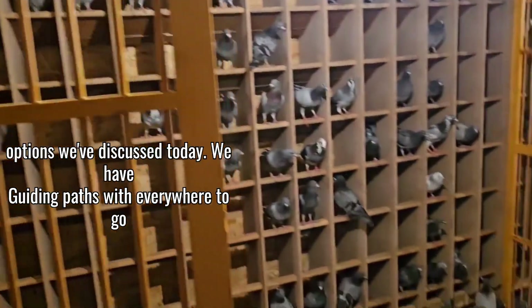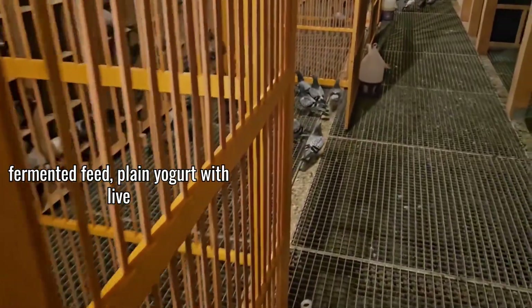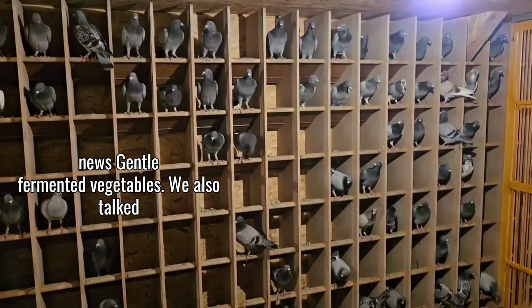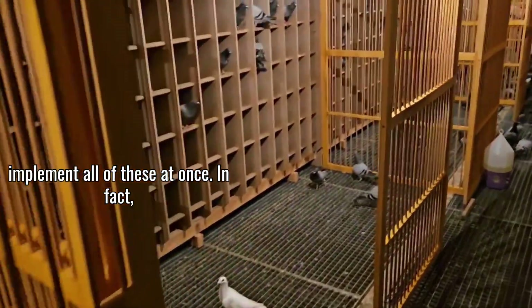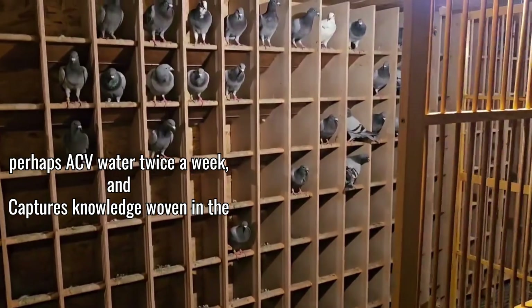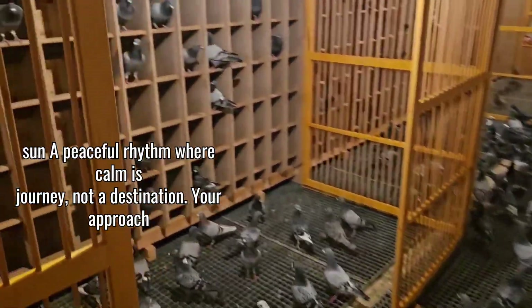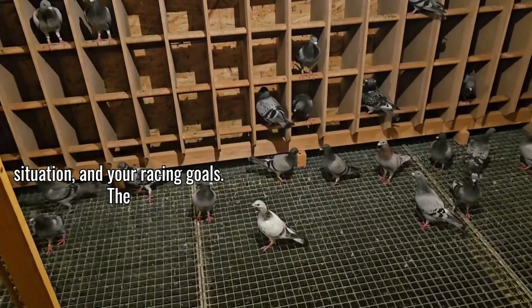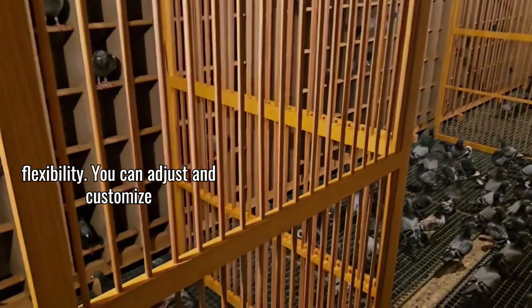To summarize, the natural probiotic options we've discussed today are: apple cider vinegar with the mother, fermented feed, plain yogurt with live cultures, milk kefir, water kefir, and fermented vegetables. We also talked about prebiotic supports like oregano, thyme, and garlic. You don't need to implement all of these at once — I recommend starting with just one, perhaps ACV water twice a week, and observing the results for a few weeks before adding another element. Developing your probiotic program is a journey, not a destination. Your approach will evolve as you learn what works best for your specific birds, your loft situation, and your racing goals.